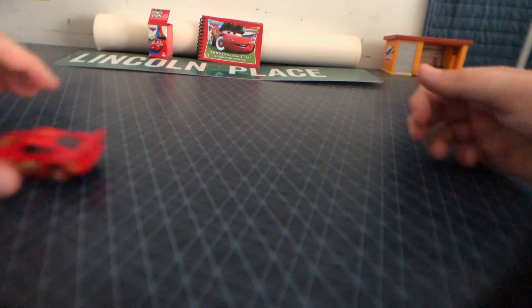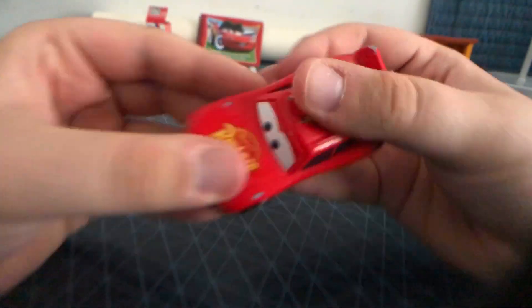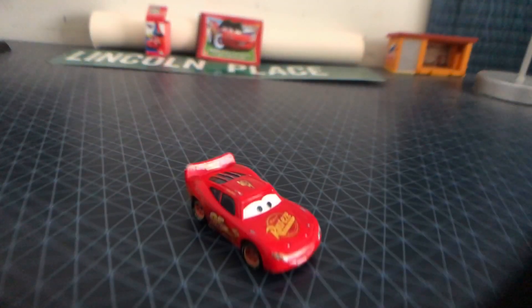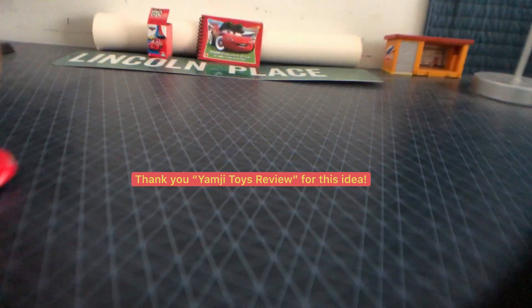See how he rolls. Amazing. And his lightning bolt. And that was it for this review today. Thank you Yamji Toys Review for this idea. Happy Lightning McQueen Day — we'll see you next time, goodbye!